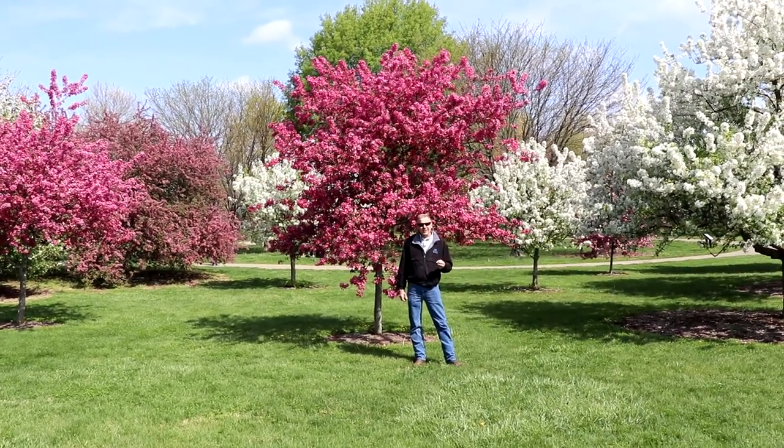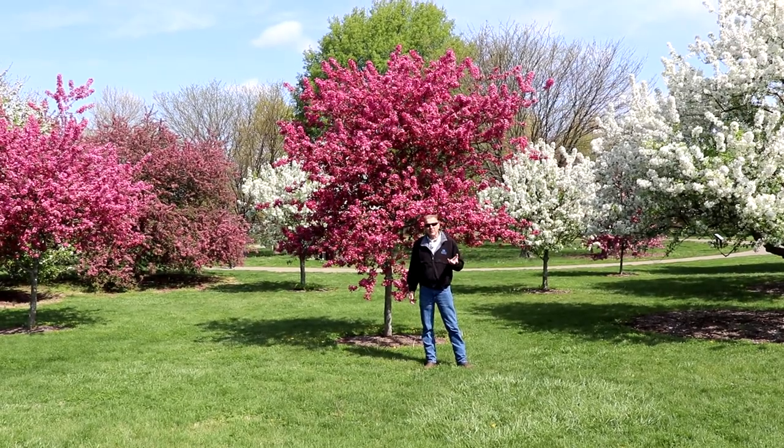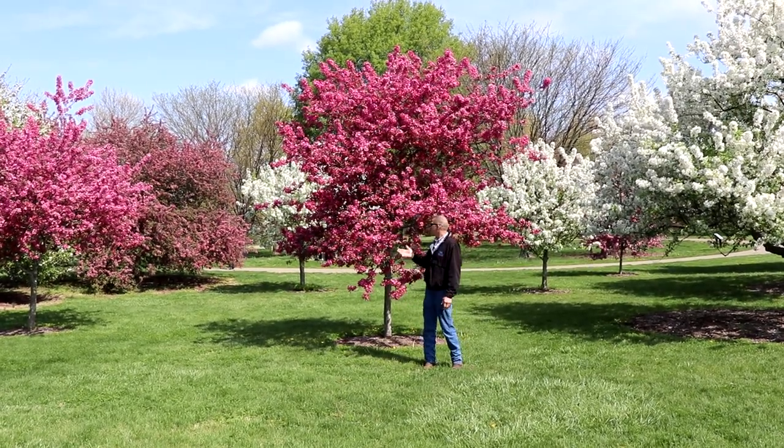Hi, it's Jamie with UK Extension, and today we're at the beautiful University of Kentucky LFUCG Arboretum, and we're talking about crabapples.